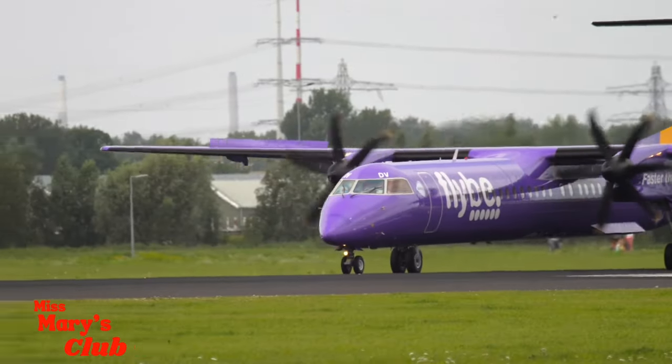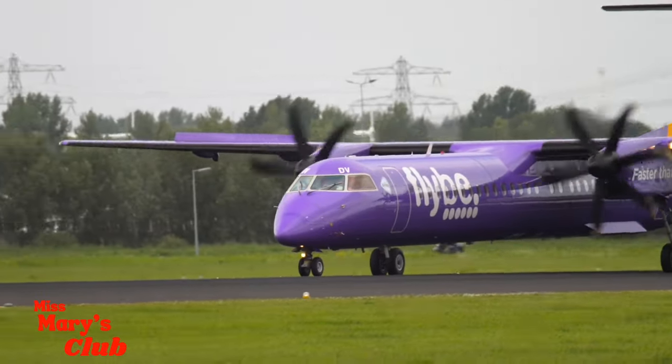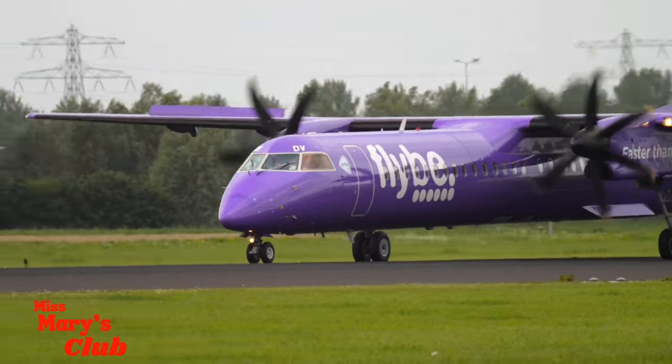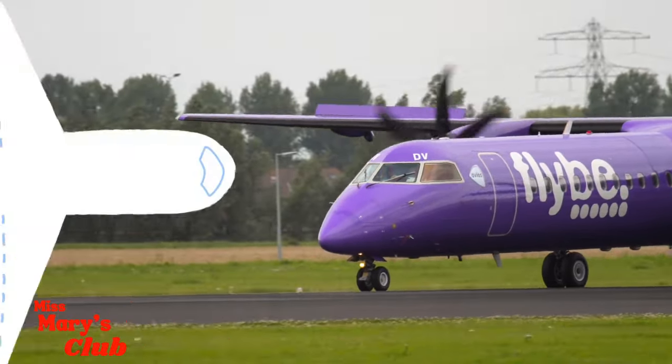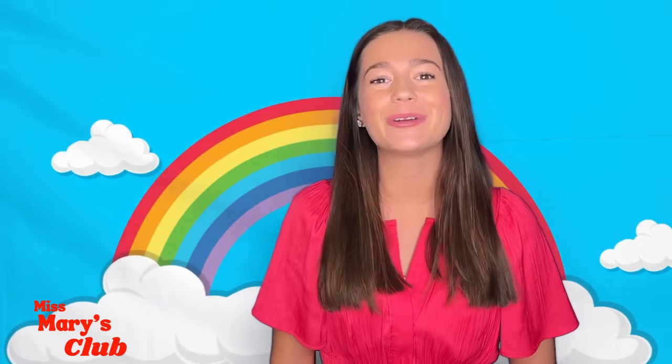Lots of things can be purple! Like this purple airplane! Cool! The last color we're going to learn about is green!